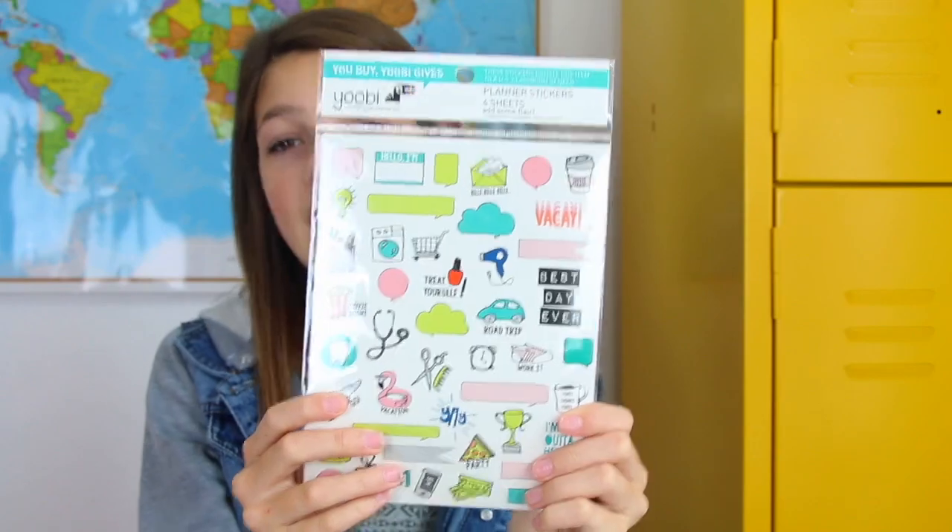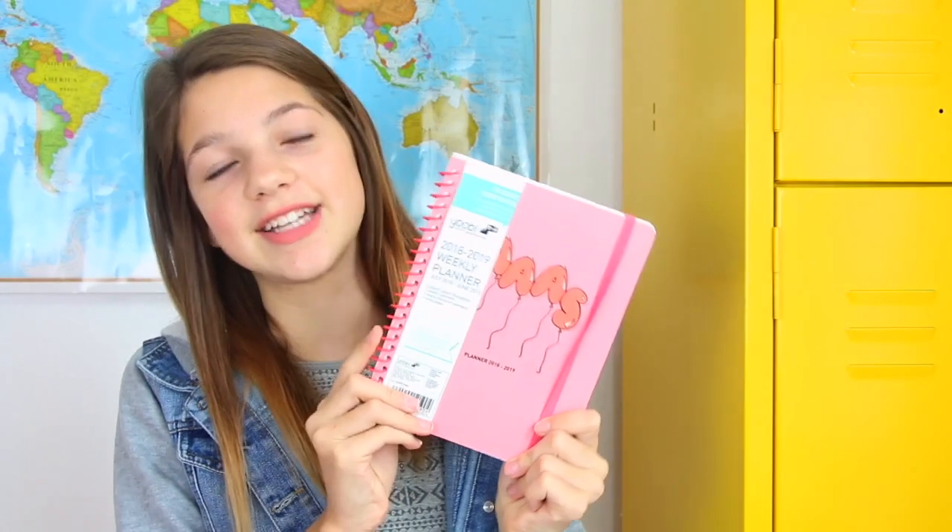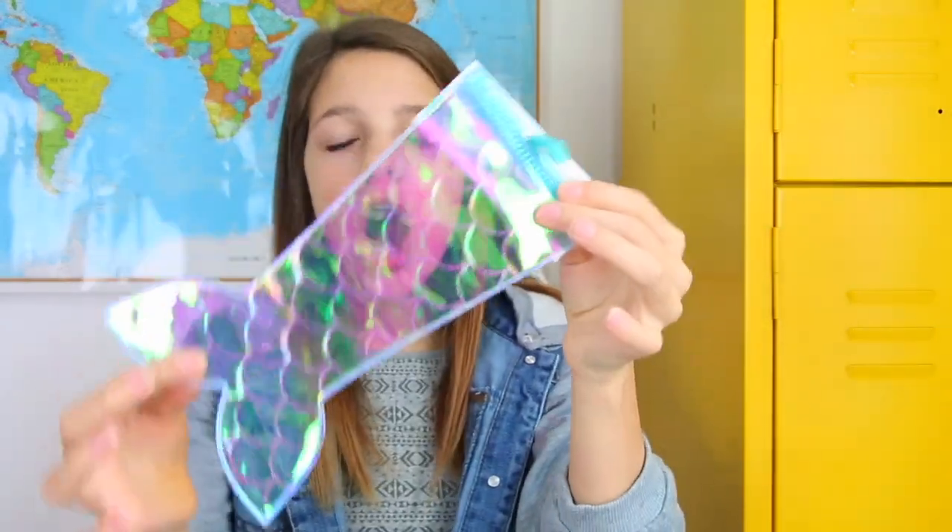There are four whole sheets of stickers. Going on a coffee day — there's a little coffee sticker. If you're running errands, there's a little grocery shop sticker. And then obviously if you're gonna have planner stickers, you need a planner. This one matches the scissors — it says 'Yas!' and it's a 2018 to 2019 weekly planner. Even though you'd be getting it in the middle of the year, you could still have it for next year. Here's another little pencil pouch — it's holographic and it's a mermaid to go with the whole mermaid theme.